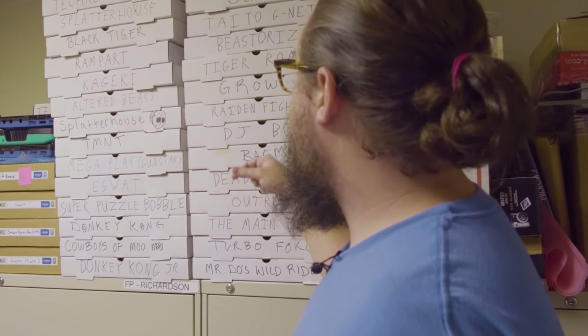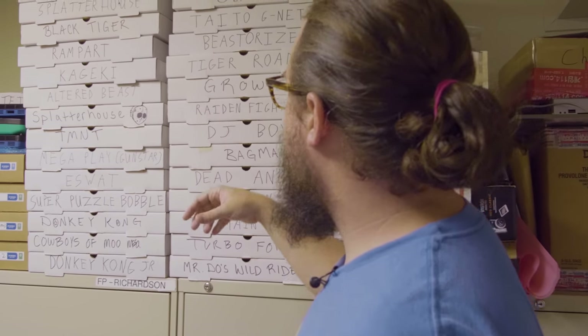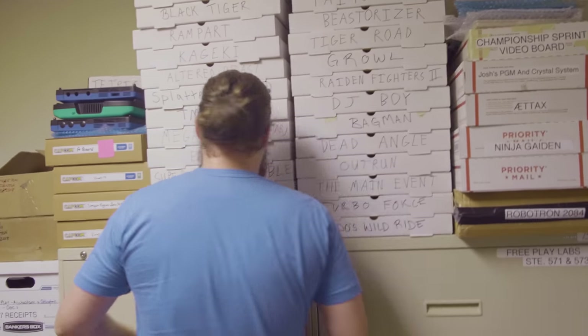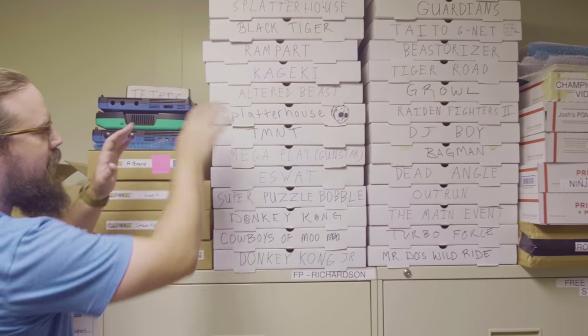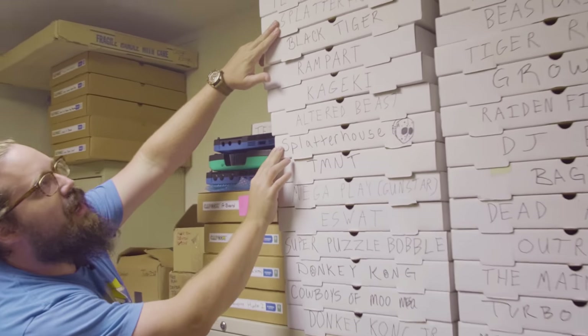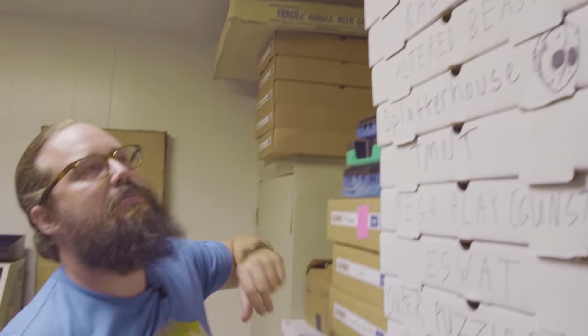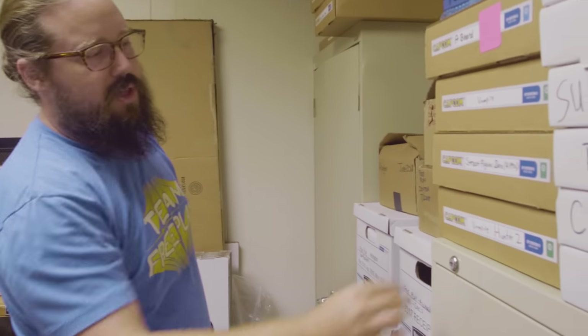A working Bagman, DJ Boy from Weird Game Month, Raiden Fighters 2, Tiger Road, Mr. News Wild Ride, Donkey Kong Junior, Cowboys in Mubasa, Fresh Donkey Kong, Super Puzzle Bobble, E-SWAT — all sorts of stuff. We have two Splatter Houses, which is now considered one of the rarest PCBs and one of the most sought-after, period. Tech Romancer, Time Killers, a bunch of goofy stuff. Some CPS-2 boards that we have here.